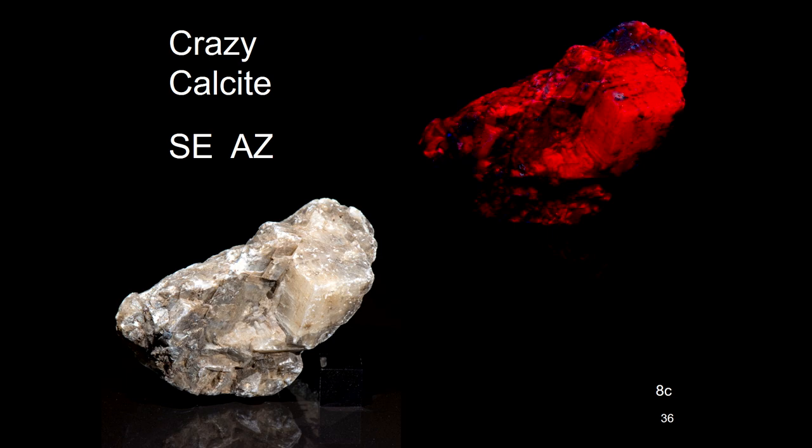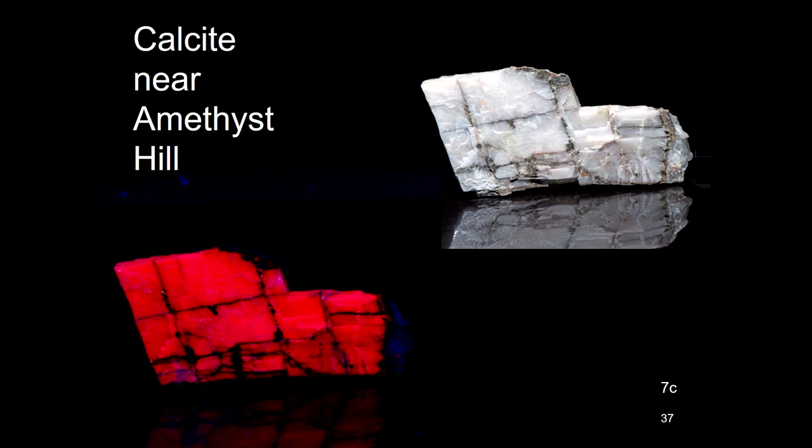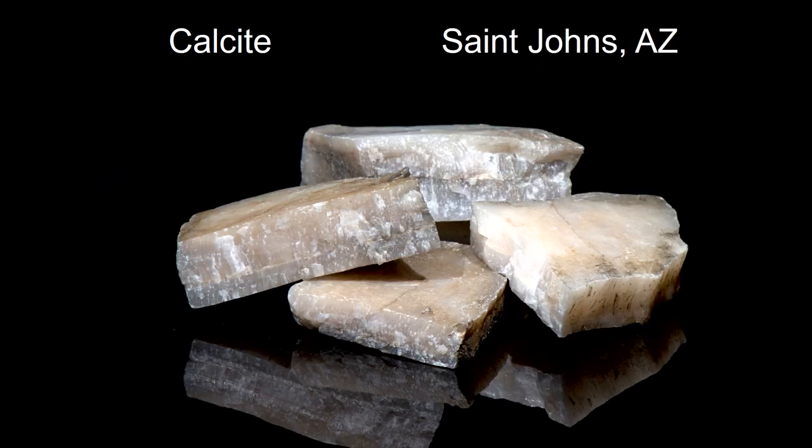Down at Bisbee in southeastern Arizona, I was just strolling around in the desert and talking to people who lived there or who were also hunting. The stuff laying on the desert floor they call crazy calcite, so I picked some up. And almost wherever you go — Amethyst Hill had a whole outcrop of calcite nearby. It looks like bricks.